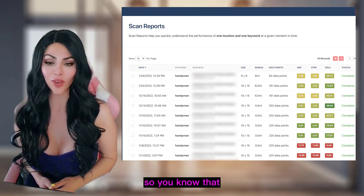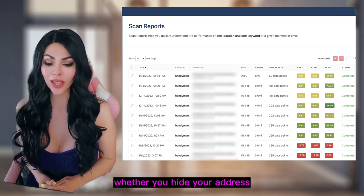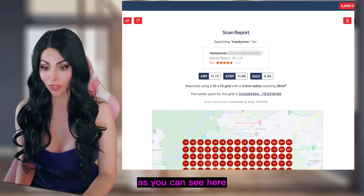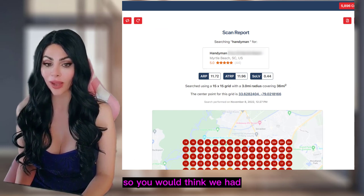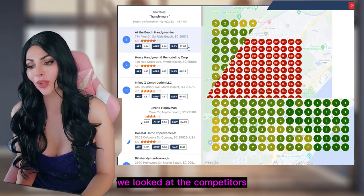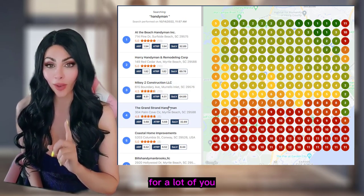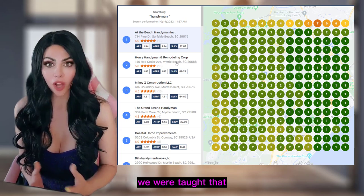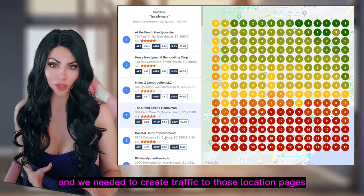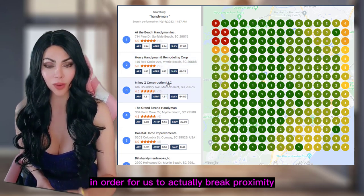I always like to show before-and-after results so you know there is a method that works — whether you show or hide your address. In this example we wanted to rank for 'handyman,' which is part of the business title, so you'd think we had a pretty good chance, but we were not doing very well initially. We looked at the competitors and saw that the competitors are all breaking proximity. This is very important for my fellow SEOs: we were taught that we needed to build location pages and mapping beds in order to break proximity.